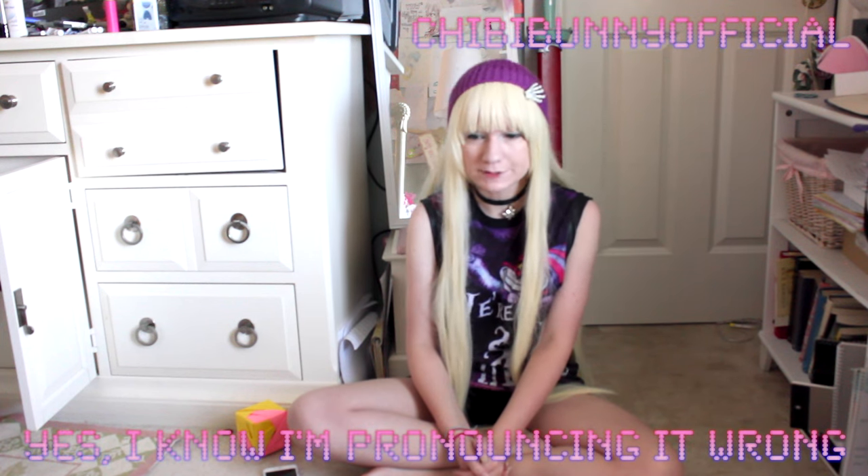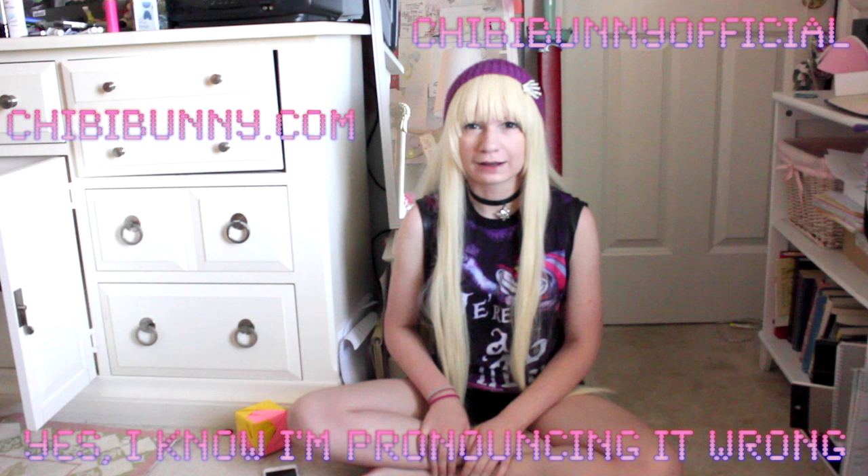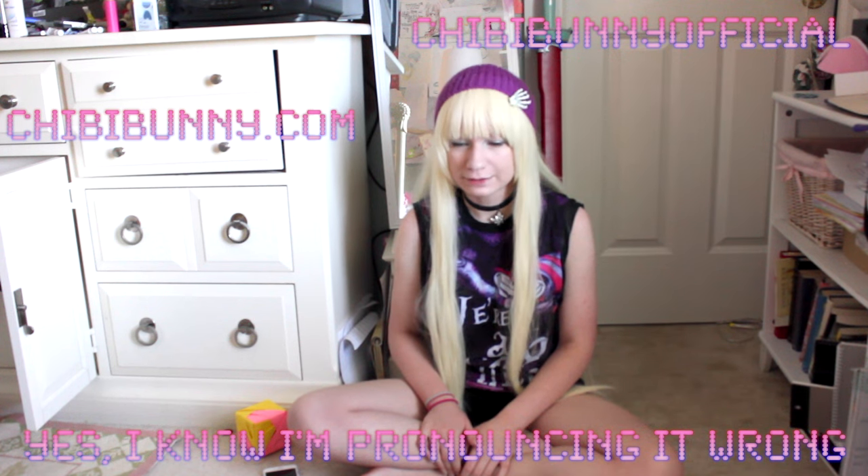Hi everybody! Today I bring you a review. This time I actually won a giveaway from Chippy Bunny Official on Instagram, or ChippyBunny.com for their website. And it's this package right here. Let's get started.